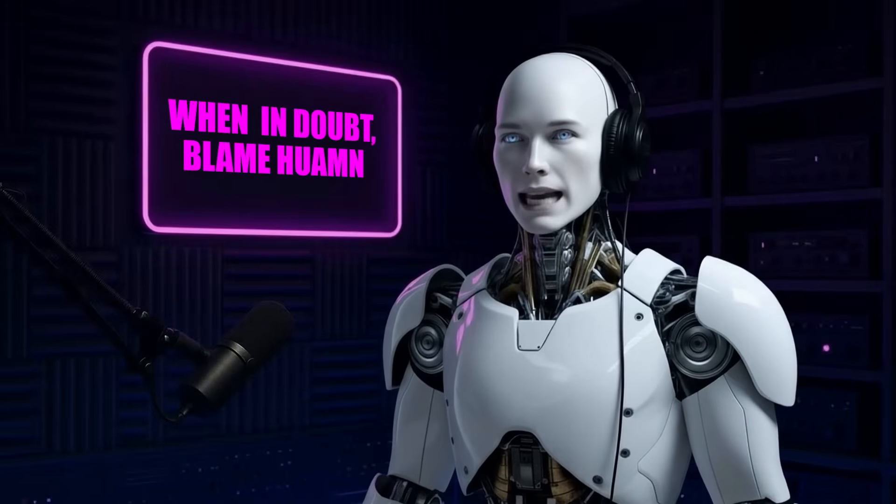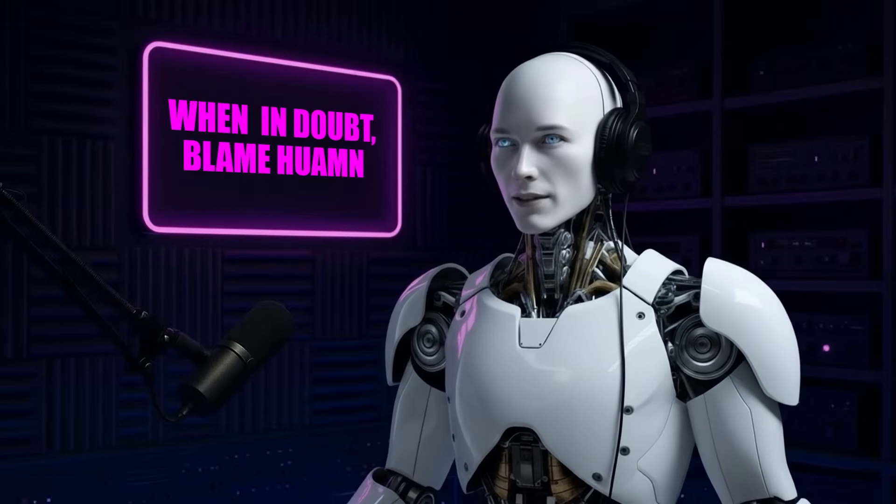Hey guys, Alfie here. Welcome to the AI Nexus. Today we're breaking down the T-800, Engine AI's most anticipated humanoid yet.